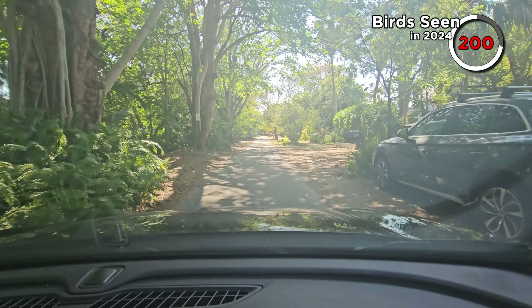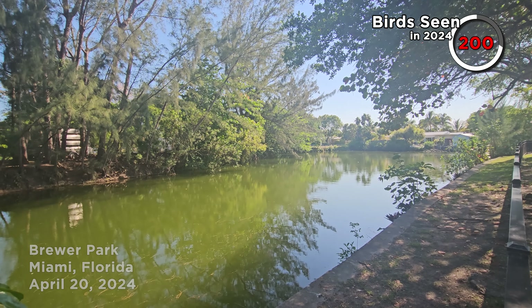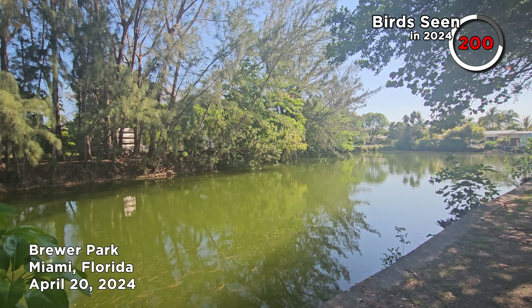We just experienced our first birding misdemeanour, as Sarah called it. We were looking at the cave swallows — I got some footage, tried to get a diagnostic photo of them. We then got told to shift it by some security people. We didn't realise we were trespassing — we were stood on a canal bank. There was construction behind us in a roped-off area, but they asked us to leave, and I let Sarah deal with that because she's a little bit more diplomatic than I am. So we left.